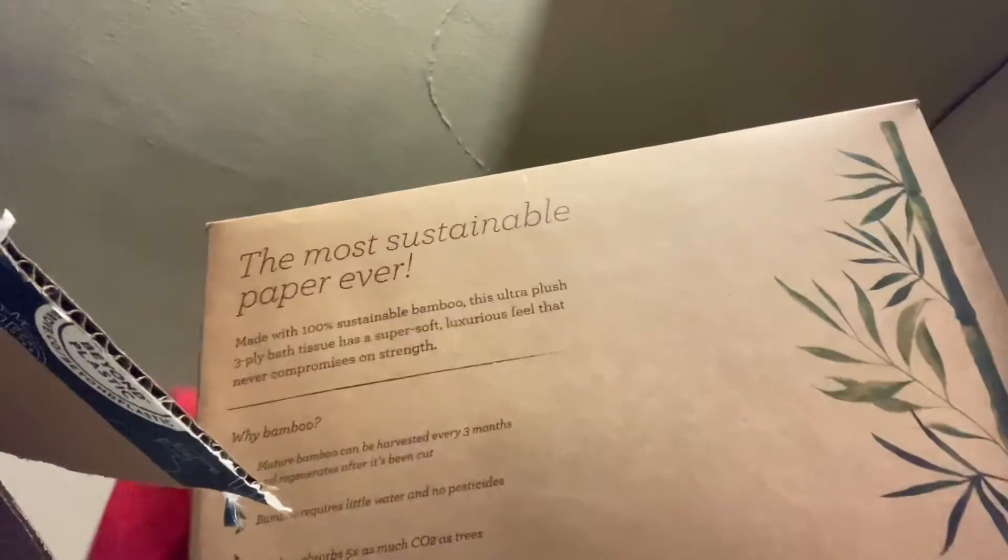I have two boxes of the tree-free ones. These ones are actually recycled — post-consumer and pre-consumer recycled paper. I think there's only one thing left. Let me double check — that's just paper down there. Last thing we got is paper towels.